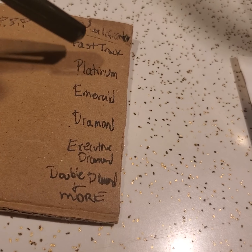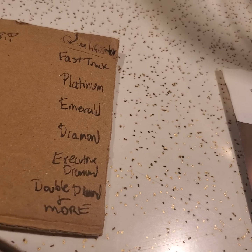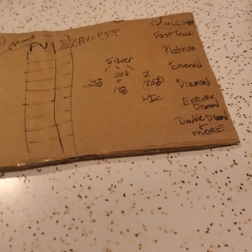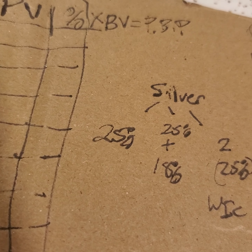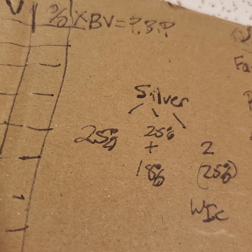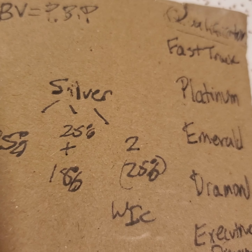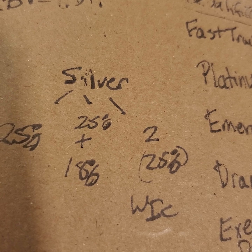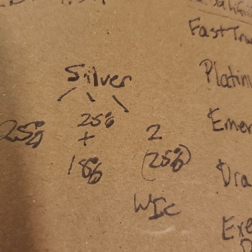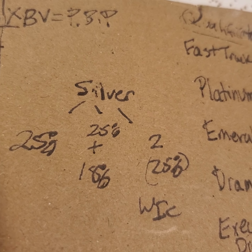Platinum is having six silver months. How do you go silver? You have a 25% business, or you have an 18% business and sponsor somebody with a 25% business, or you sponsor two businesses that reach the 25% level while you're in compliance with the Amway business plan.